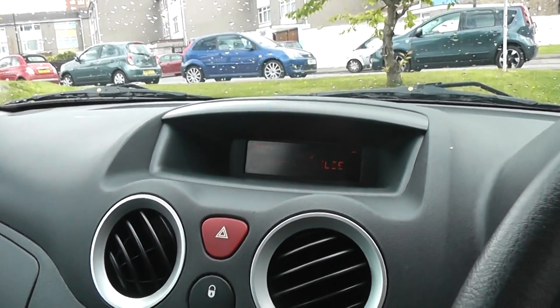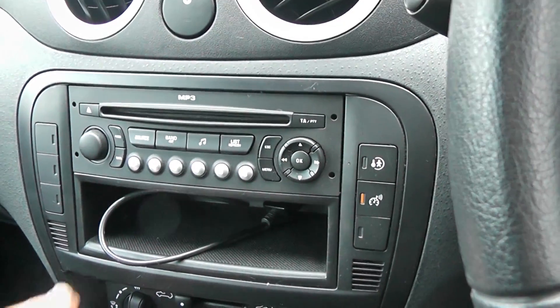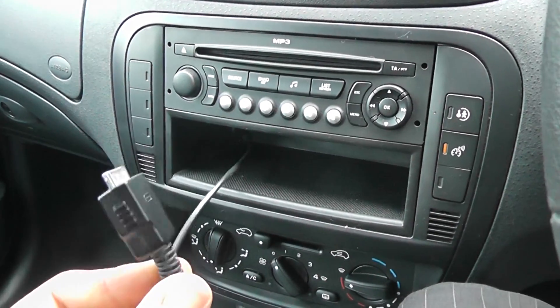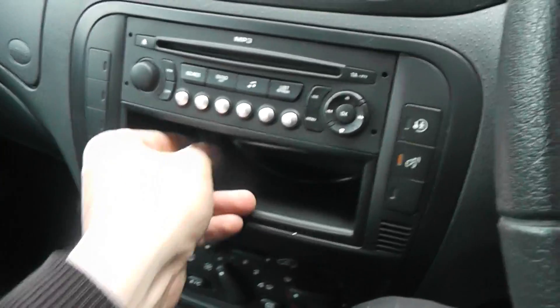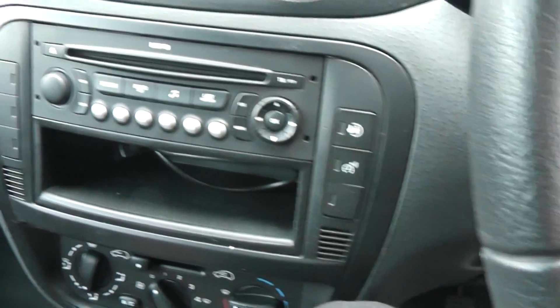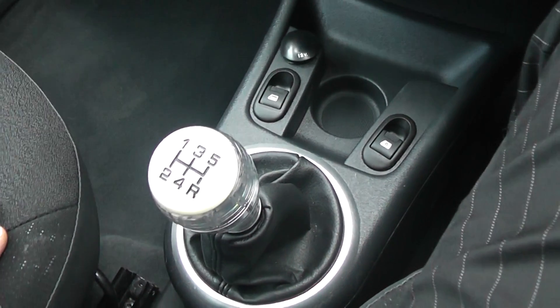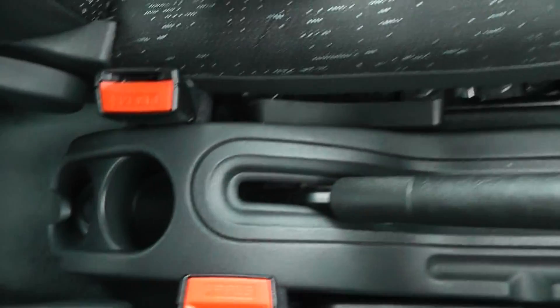As we get in the front, you'll see we have an electric computer, a CD player with MP3 and a built-in iPod connector. There is a speed limiter, electric windows in the front, a five-speed manual gearbox. There are also cup holders and air conditioning.